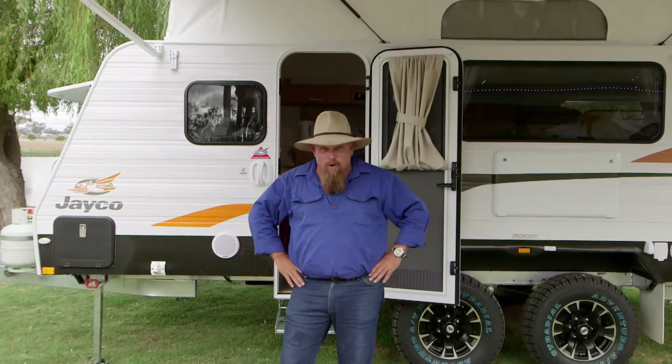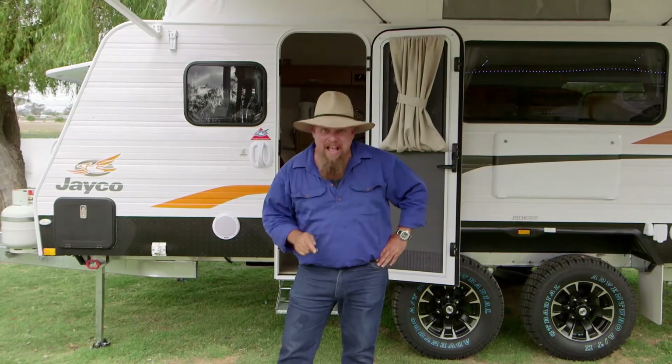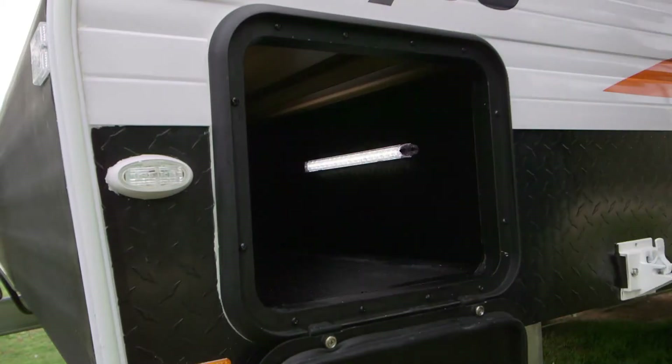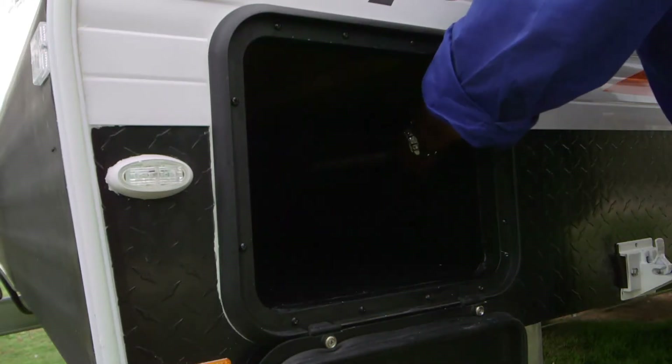And once you've popped that top and stepped back outside, you're going to work out pretty quickly that there's still more pop out here than you could take a stick at — starting with this spacious boot with side door access and a light so you can find exactly what you need.